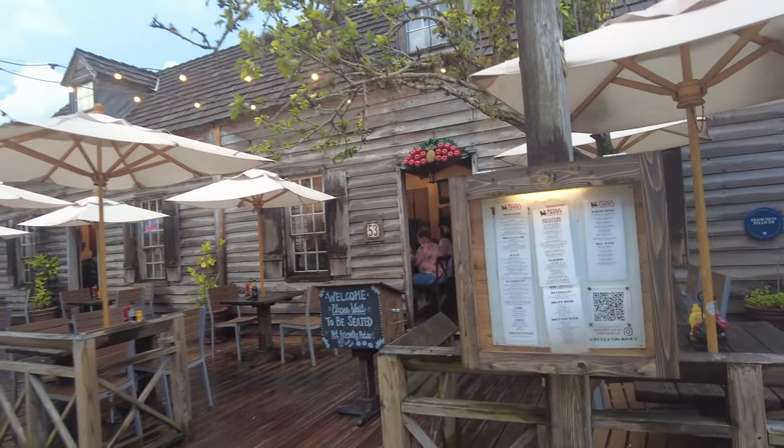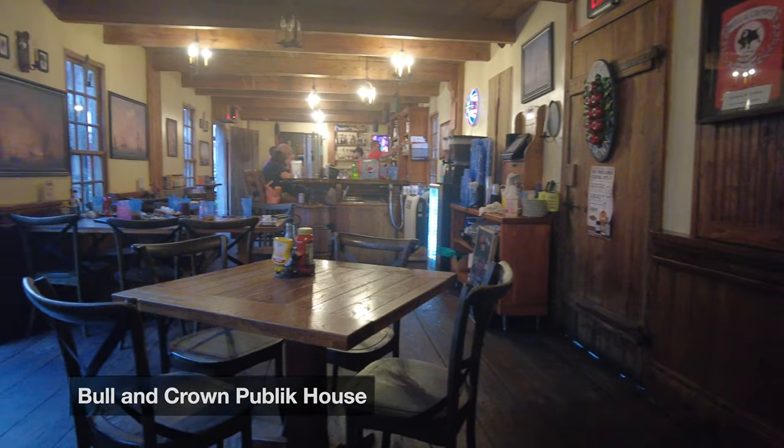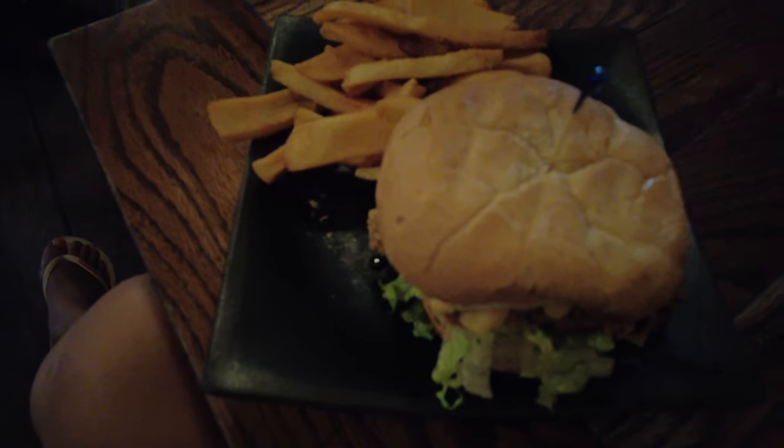I was walking along the main street, St. George's Street, and I found the Bull and Crown Public House, so I thought I'd go in for dinner. So far the fries here are so good. I got the chicken sandwich — so yummy looking. There's some live music tonight later on at a place called Stoic's, so we might go check that out as well. But for now I'm going to dig in because this looks fire.